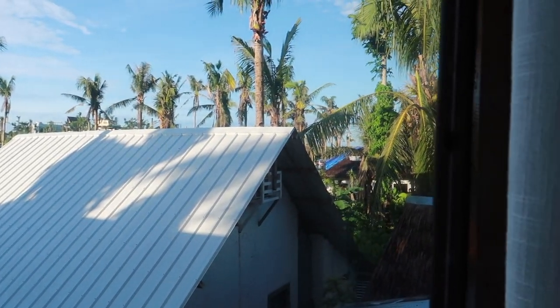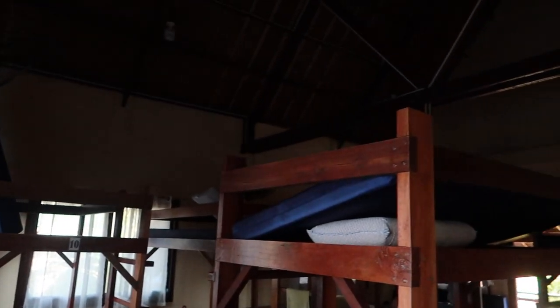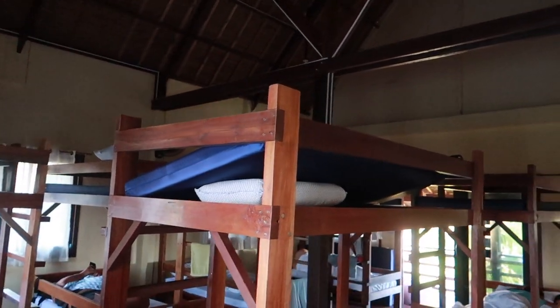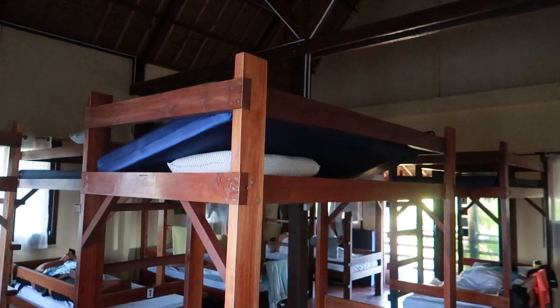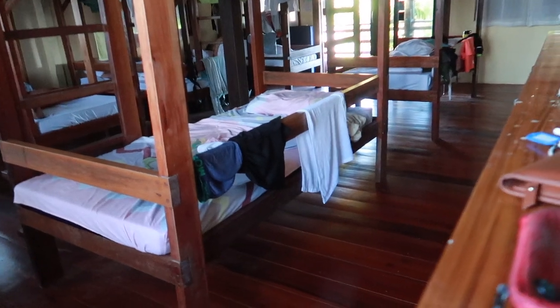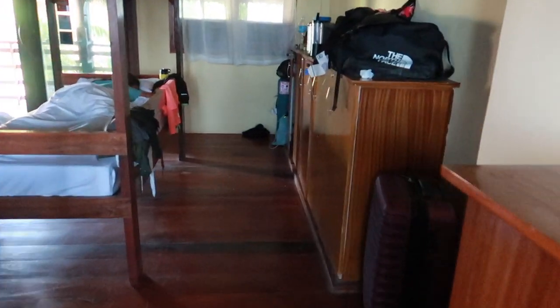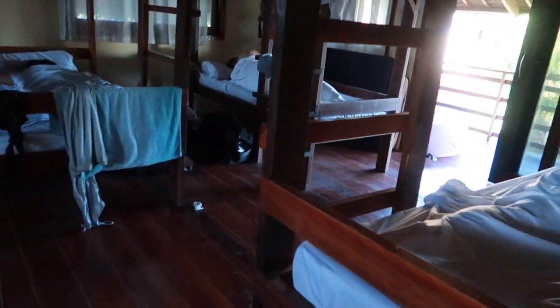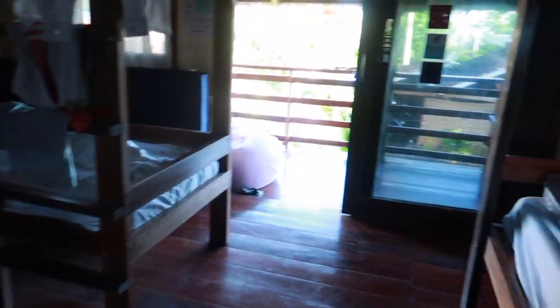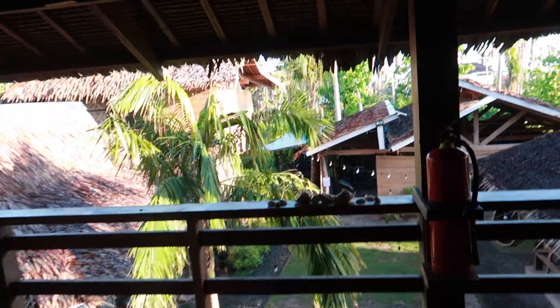The resort next door is different, but that part over there is still part of Ilakay — private rooms. So ganyan siya, up and down. The lower floor is the air-conditioned shared dormitory type. Pero wala namang problema even without it — home tight sa budget mo, kasi hindi naman gano'ng kainit. Mahangin naman — it's breezy.